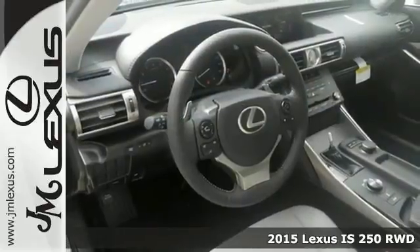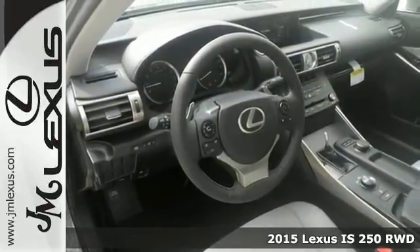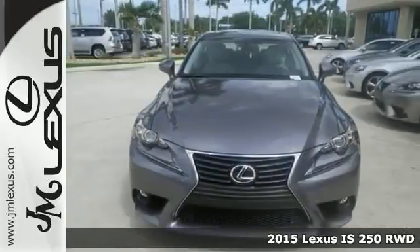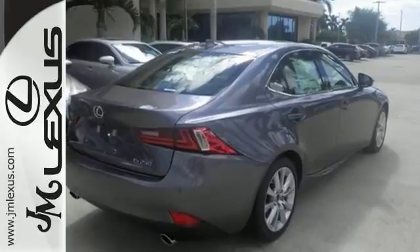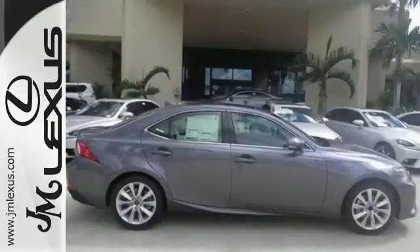Here's a 2015 Lexus IS250. It has Xenon headlights, dual-zone climate control, Bluetooth, and a preferred accessory package. And you're going to love the moonroof and backup camera. Come take a test drive today.